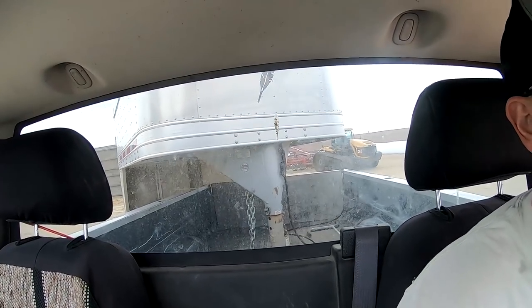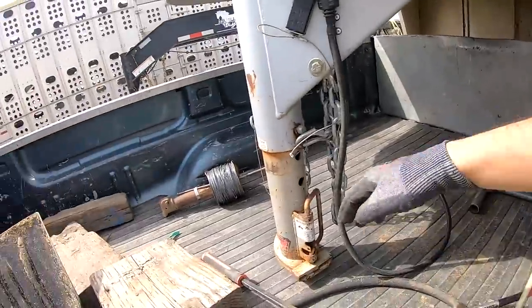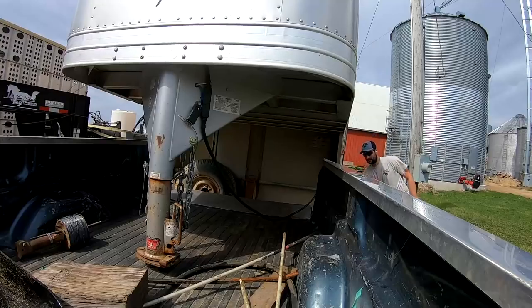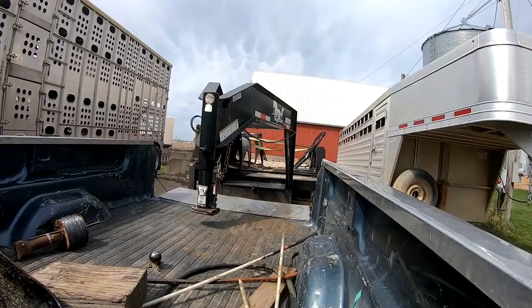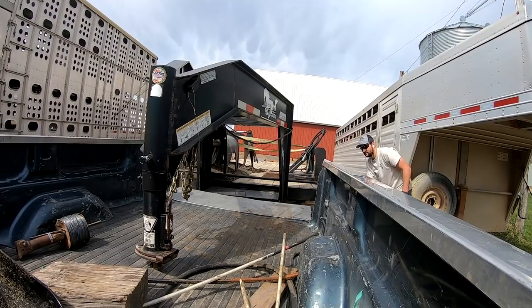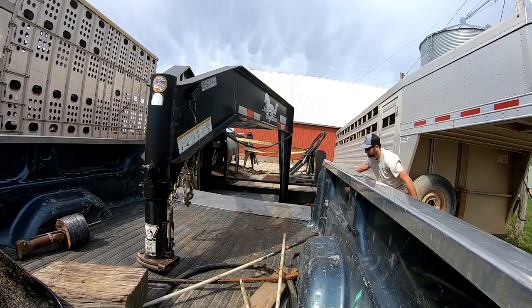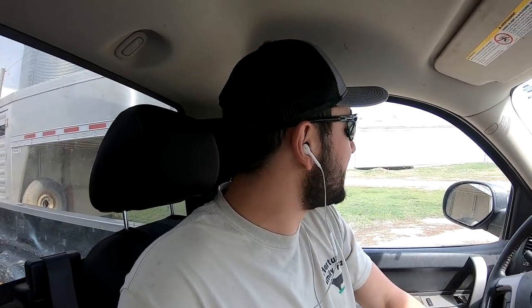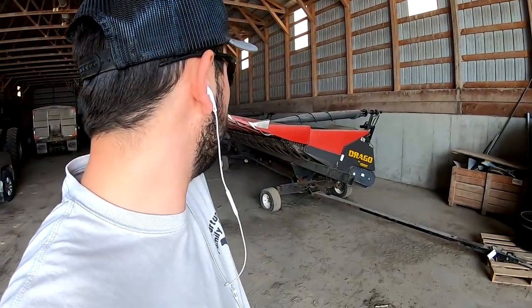I'm taking the truck and gooseneck cattle trailer home to unhook it and hook onto the flatbed, load that up, and head south. Made it back. I just got a call from Pat saying we're actually going to be getting our first load of seed corn in today. I've got to stick around here and unload that — can't go down to Long's right away with the skid loader.